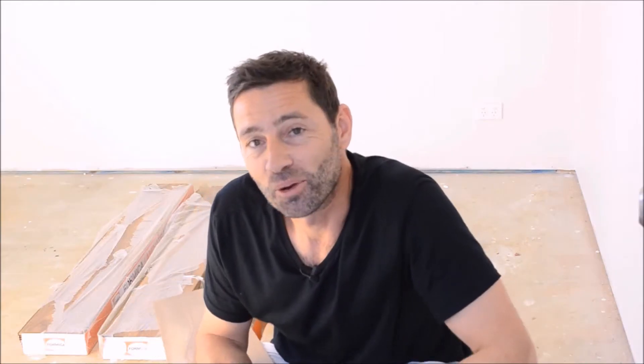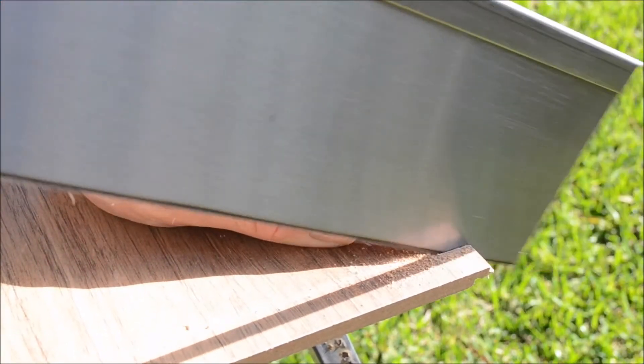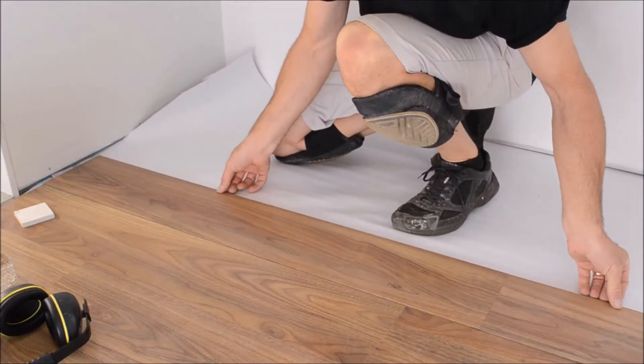Laminate flooring is really easy to install. You need minimal tools and you'll be able to do this at home, ending up with a really good looking floor.